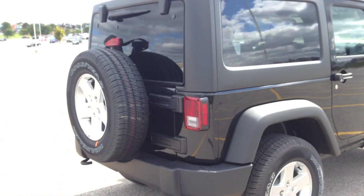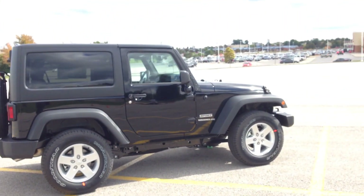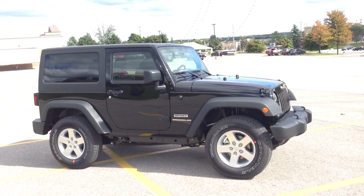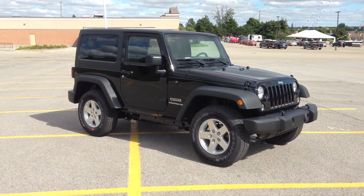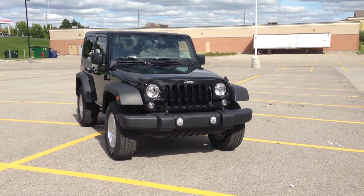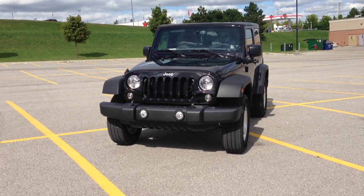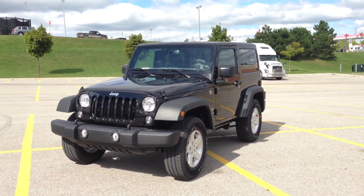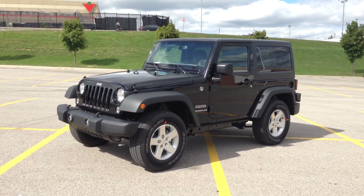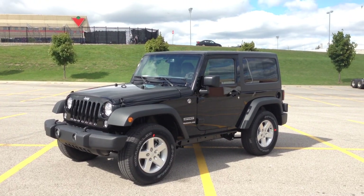Once again guys, this is a 2015 brand new Jeep Wrangler Sport, the two-door. You can come in and check it out — we're located at 17615 Yonge Street in Newmarket, Ontario. Or you can call us at 1-800-803-8831. You also have the option of seeing vehicles online at www.maciverdodgejeep.com. Thanks again for checking it out — hope to see you soon.